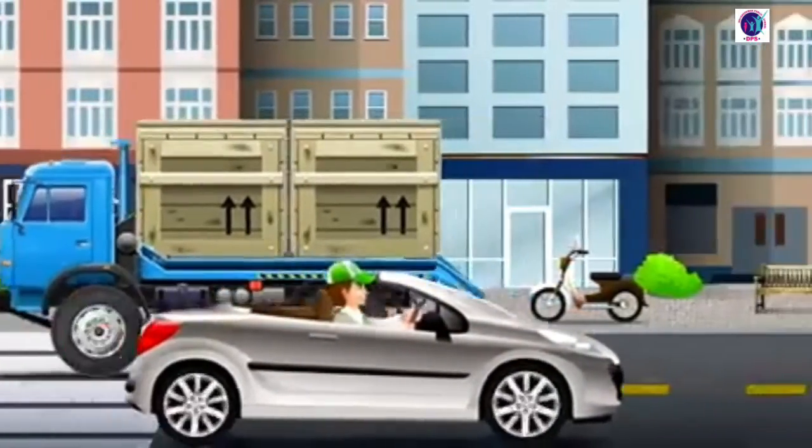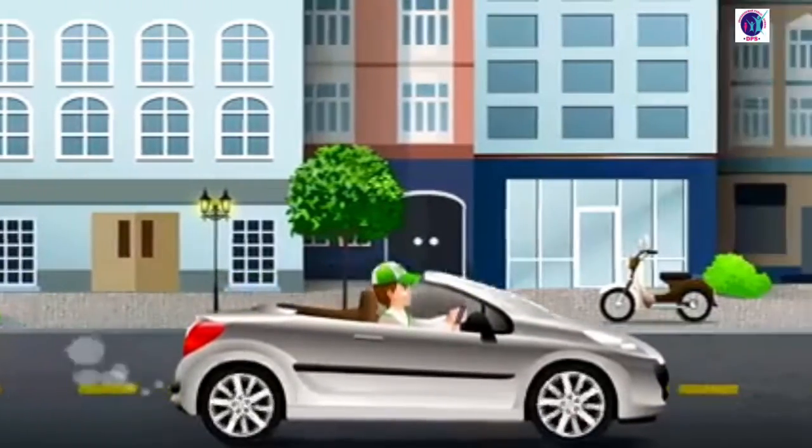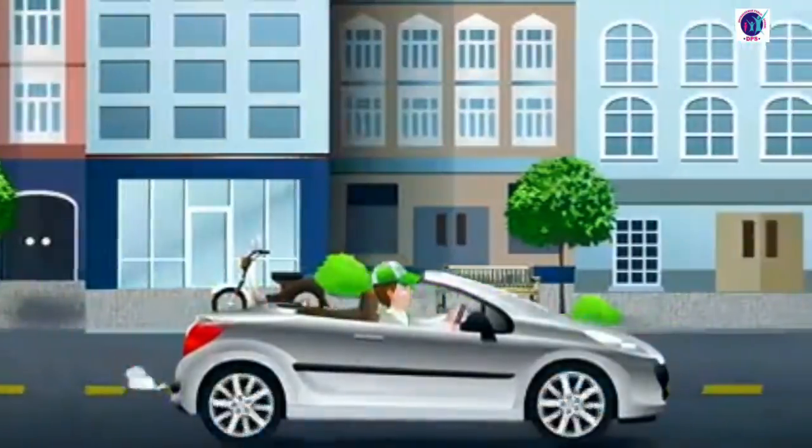Hooray, my dear friends! Now you all know what the traffic light is. And it's time for me to go. Bye-bye! See you soon!